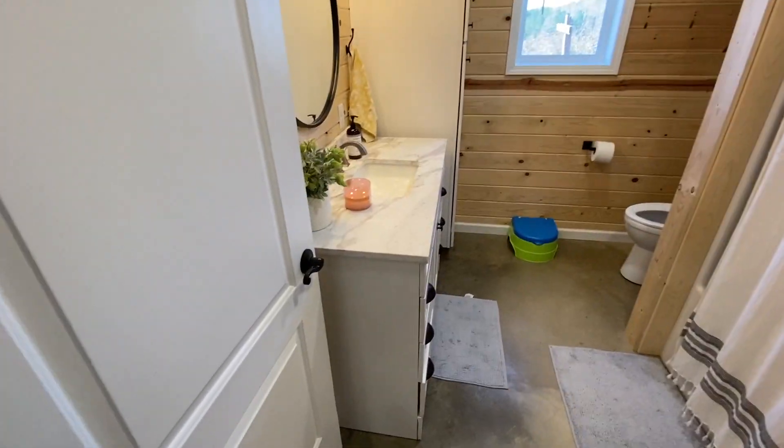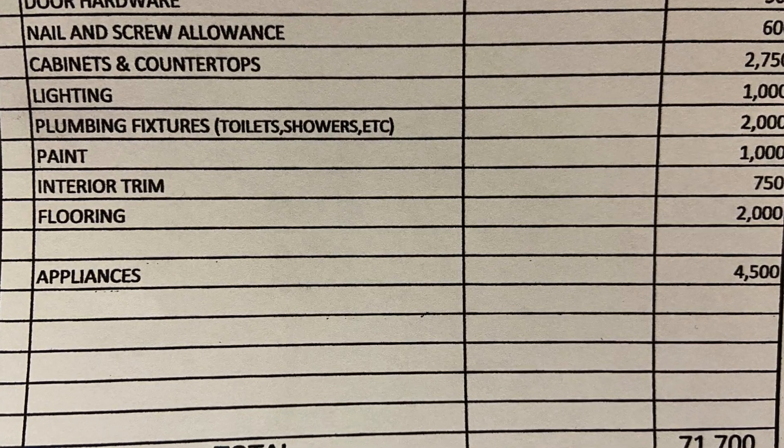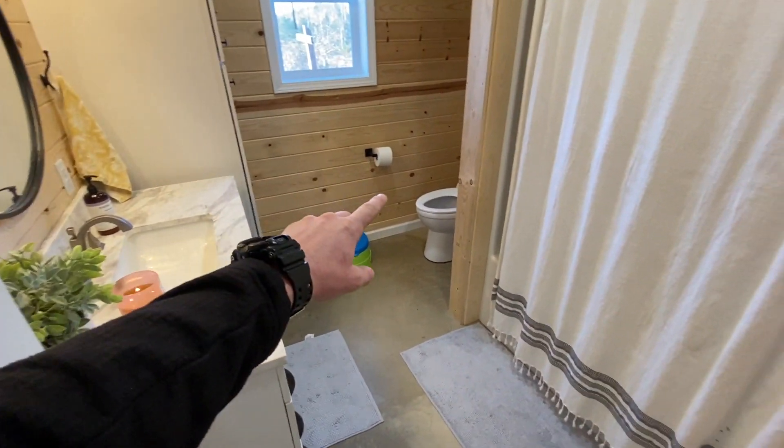Next on our cost estimates is plumbing fixtures. I figured our vanity, our faucet, our toilet, our shower, and our kitchen sink. My wife and I sat down and figured out exactly what we wanted, I figured out what it was going to cost. Easy peasy.